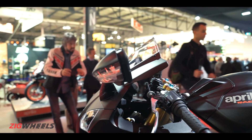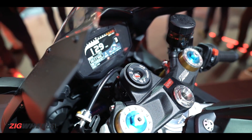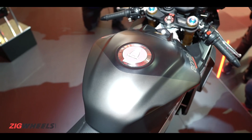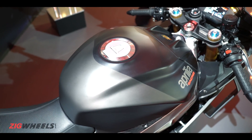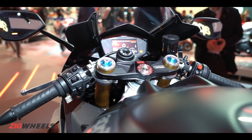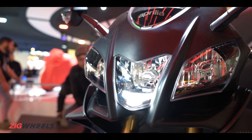Along with that, you also get more convenience for the rider with an updated color TFT instrument cluster that gets Aprilia's V4 MP multimedia system. It can record your track outings, connect to your phone and using voice commands you can receive or reject calls. So this is suddenly one very feature-packed superbike.